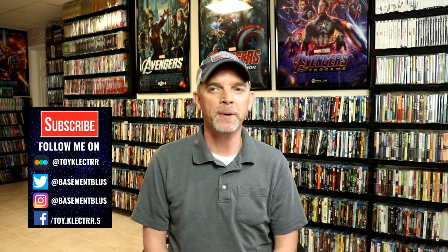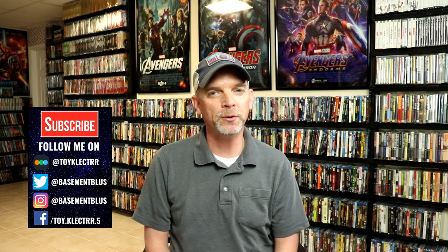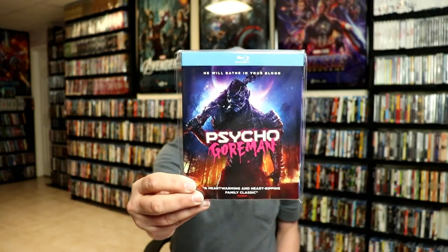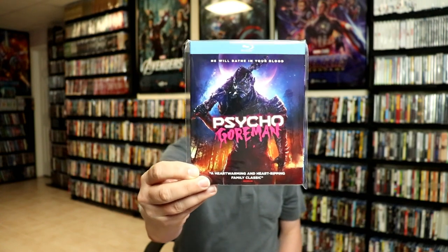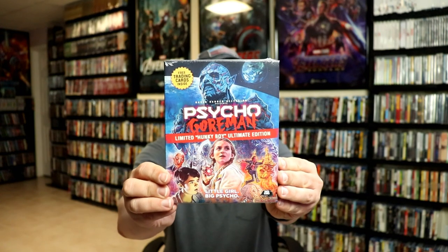I recently saw a movie that I really had a great time watching. It had a lot of good effects, some old school practical effects, and just a really entertaining story. And that was Psycho Gorman. Psycho Gorman came out a few months ago, and I jumped on it and grabbed this nice slipcover edition. I noticed after I had purchased it that there was actually a larger edition available — the Limited Hunky Boy Ultimate Edition.